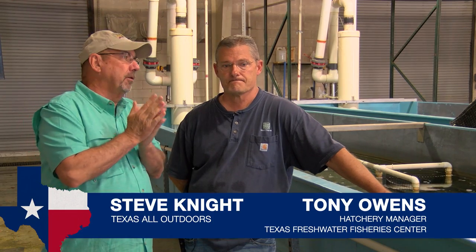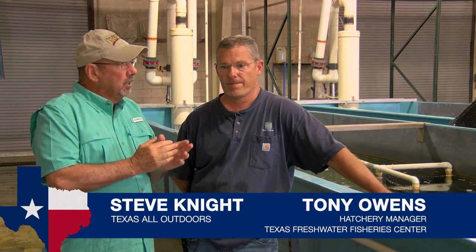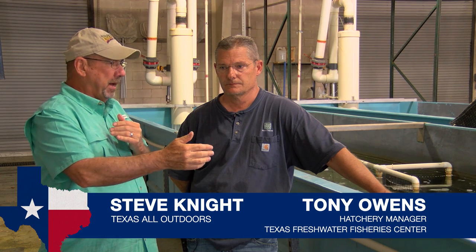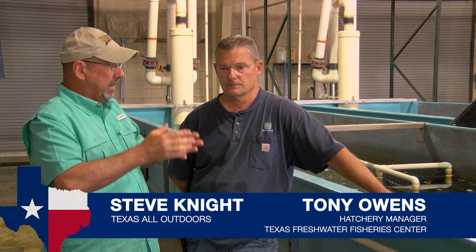We are talking today with Tony Owens, the hatchery manager with Texas Freshwater Fishery Center. Tony, the Florida bass component is a big part of why fishing is good in Texas, and it starts right here with you guys spawning fish. About how many fingerlings do you raise a year at the hatchery?